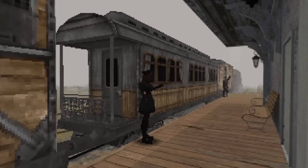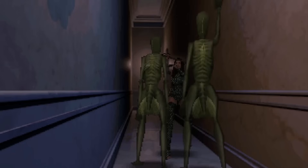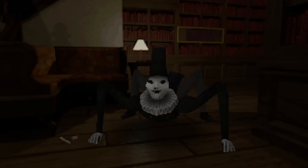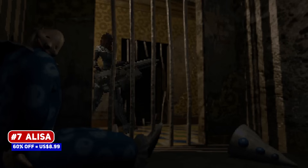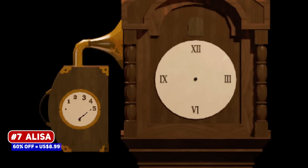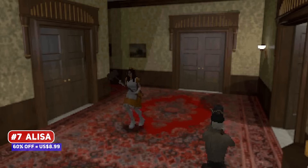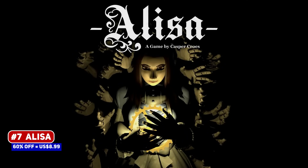Indie developers have really been on a roll with PS1 era visuals, most commonly seen in survival horror games, and one that is the poster child for that is Alyssa. Our heroine is trapped in an old Victorian mansion and begins to get attacked by doll-like humanoids, with some creepy enemy designs and haunting visuals, giving me a little bit of a vibe similar to American McGee's Alice, which I don't think is a coincidence.